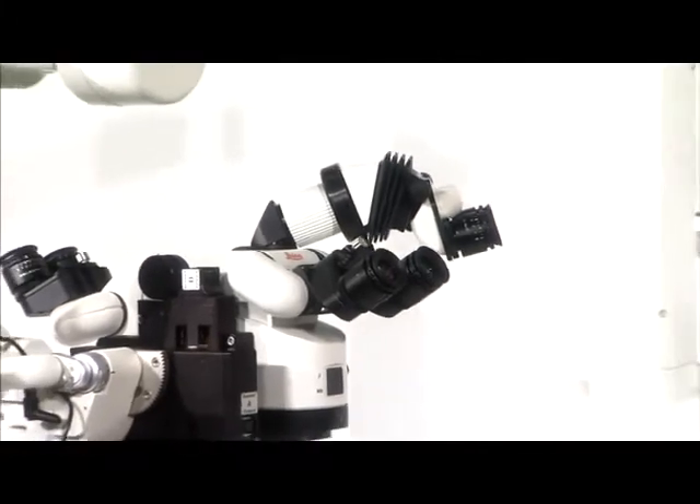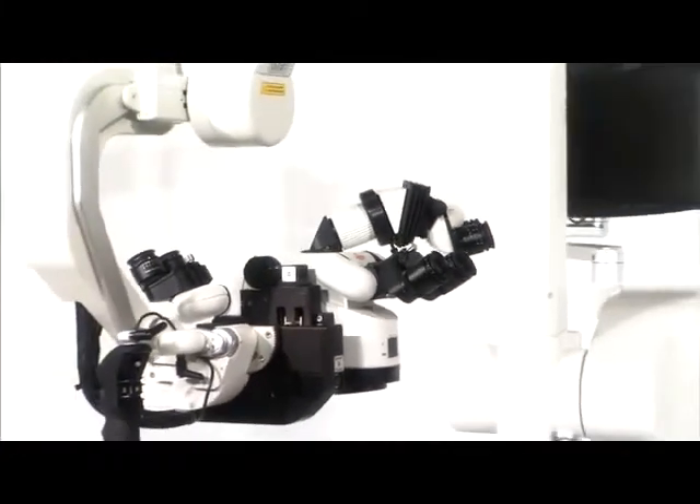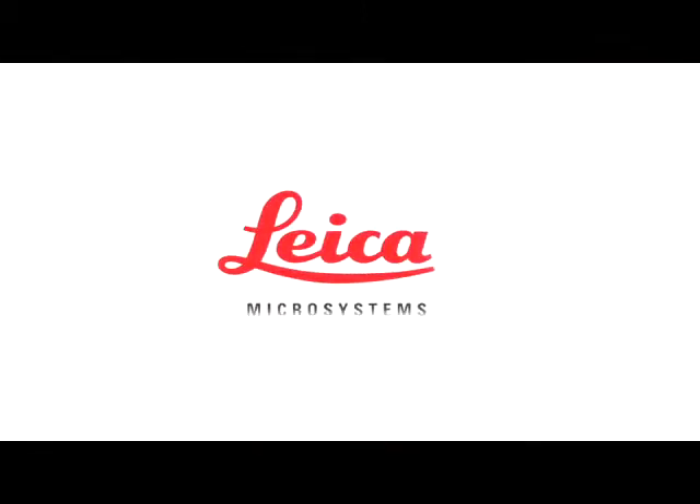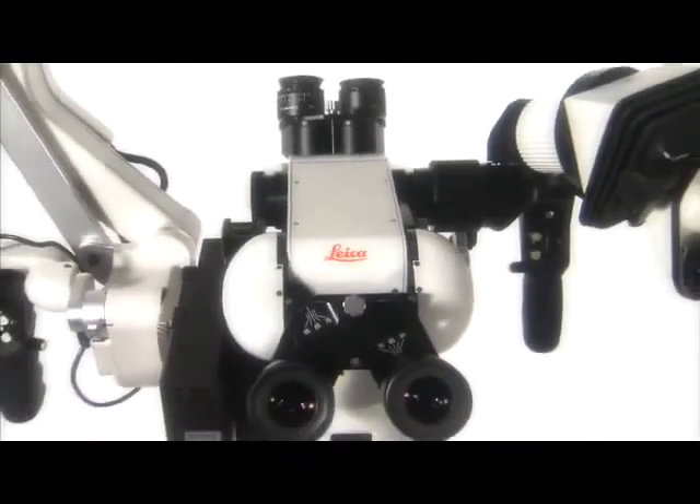Innovation: the process of taking new ideas through to satisfied customers — it is the conversion of new knowledge into new products and services. Leica Microsystems brings you the most significant advance in surgical microscope design in 50 years.